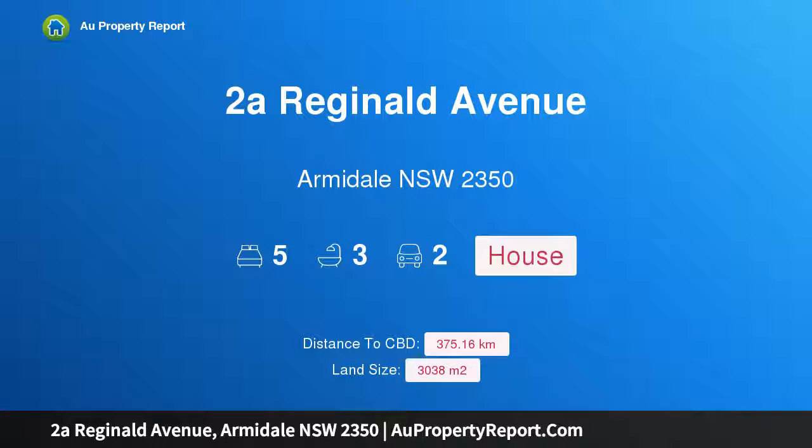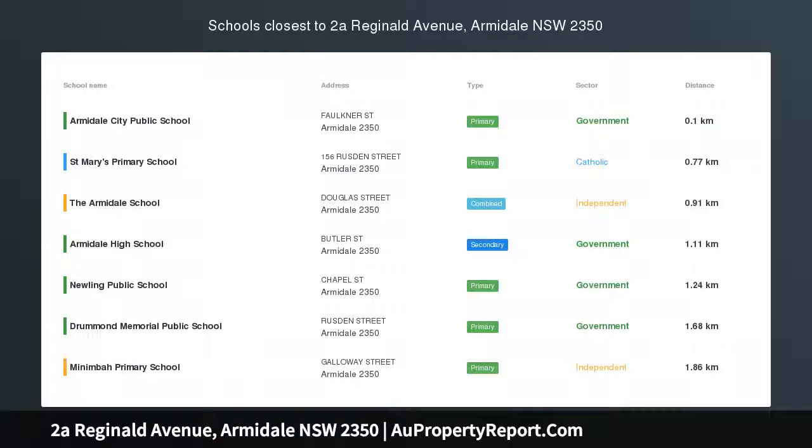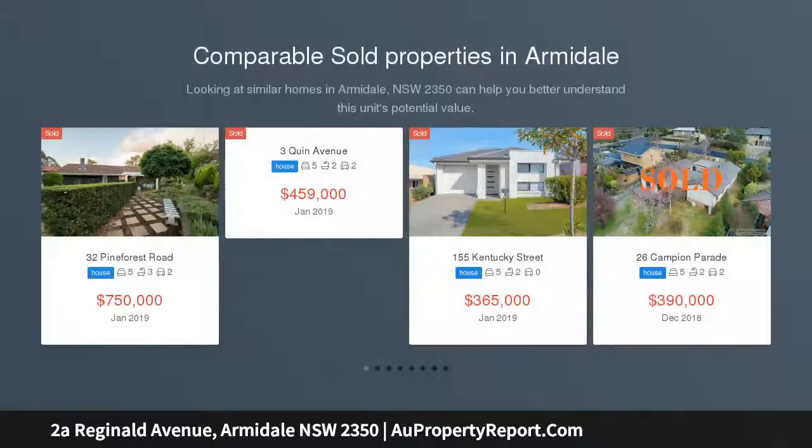I am glad to introduce 2A Reginald Avenue, Armadale, New South Wales 2350. Prestigious Federation home Alula is a stunning 1908 Federation home combining traditional features with modern living. Its highly sought-after address is within walking distance.